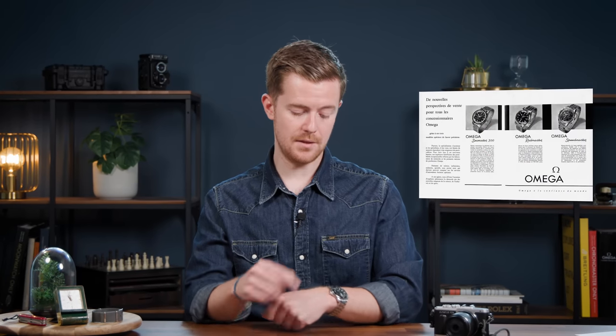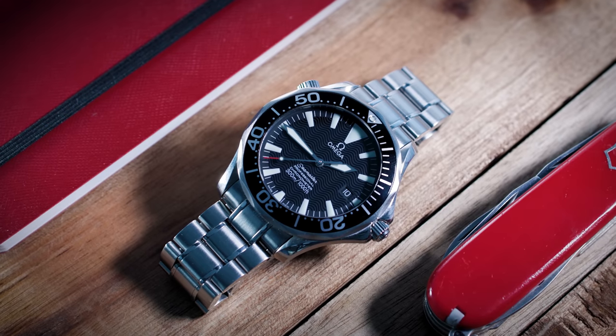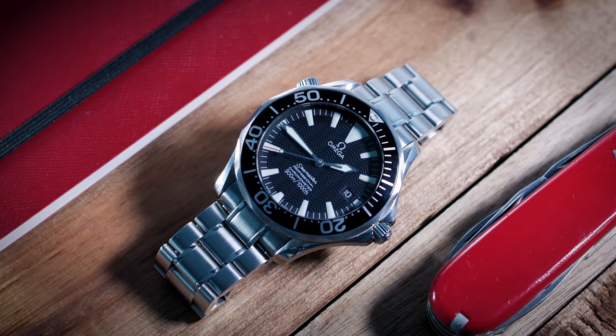So where does the Seamaster come from? When we look back at 1948, we see a generally used wristwatch with a little bit of water resistance. We have to fast forward to 1957 to see the first Seamaster that looks like an actual dive watch as we know them today, with a rotating bezel and much more water resistance. The 1957 model was resistant to 200 meters, although it was called the Seamaster 300.